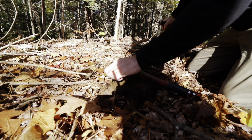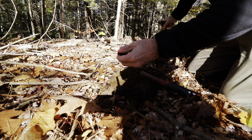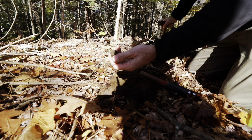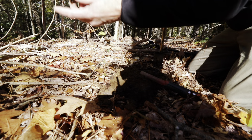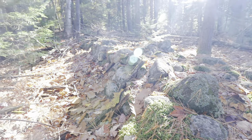Ten feet away - another shotgun shell. It always intrigues me, the layers of time. That's probably a 200-year difference between these two finds.